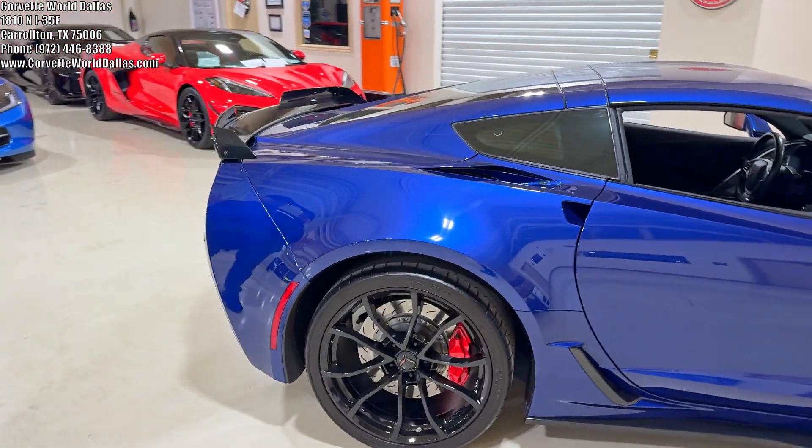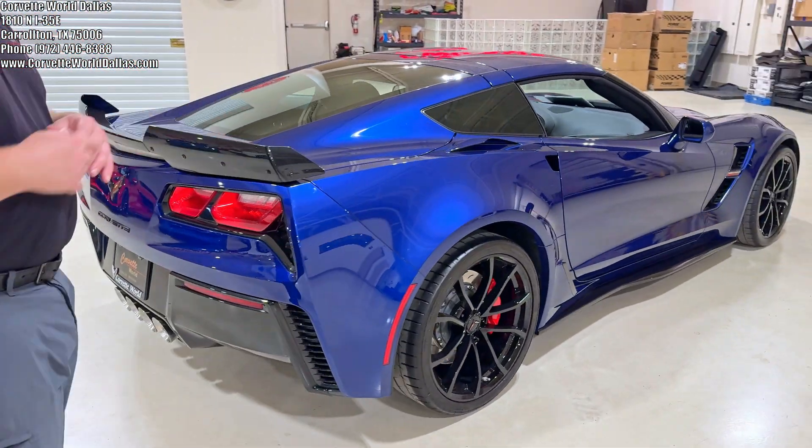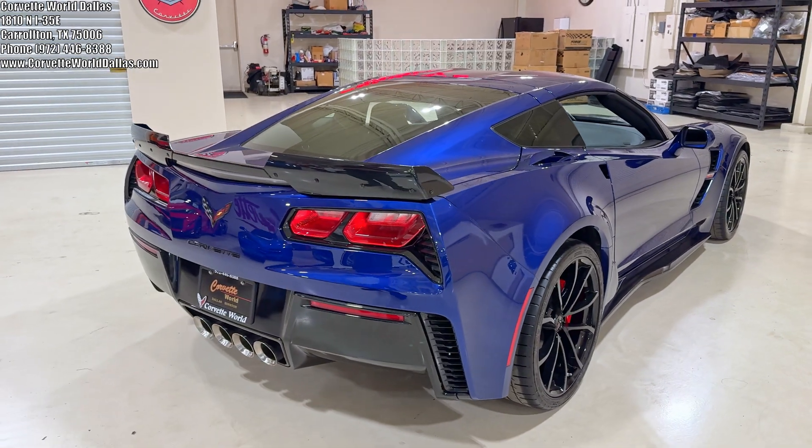All Grand Sports have the wide body setup, same as the Z06. So you've got your 19-inch front and 20-inch massive 335 rear tires.